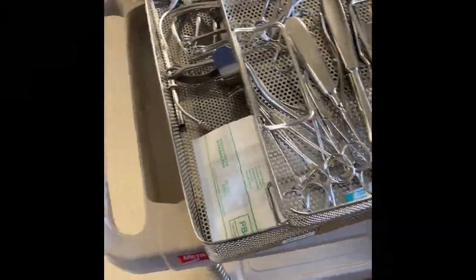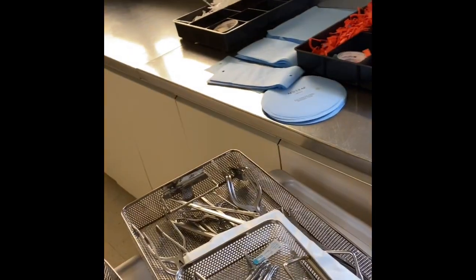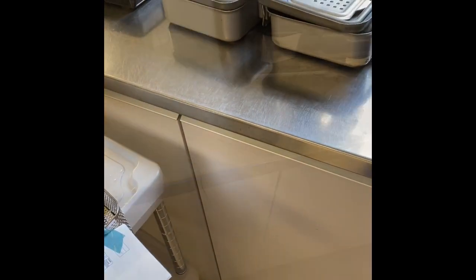I'm done with the trays. I'm going to put them in their box, put the wrappers on them, and put it on the rack to be sterilized. That's the end of the process of putting the tray together.